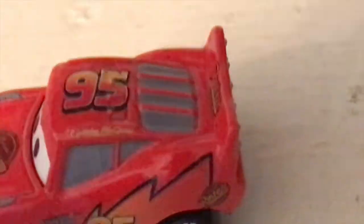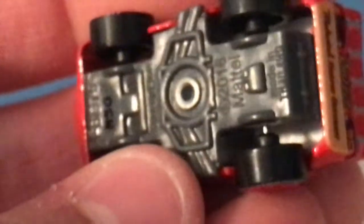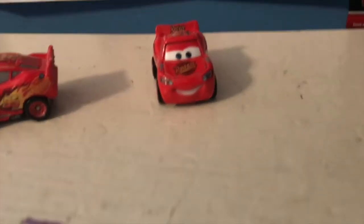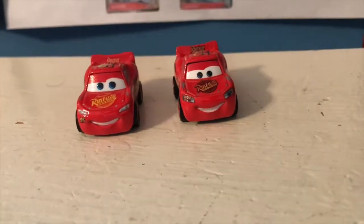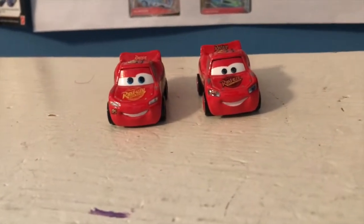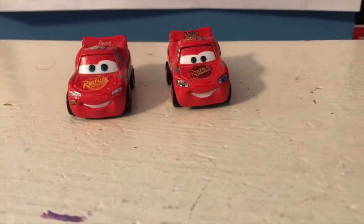Number 95 up top, his signature is there as well, Rust-eze is on his spoiler, and the back has his rookie stripe and Rust-eze Medicated Bumper Ointment across the bottom. This is definitely a car they put a whole lot more effort into than I originally expected. I thought it would be a long time until we got a Cars 1 McQueen, but I'm really happy to have one this soon. I'm really happy with what they did — they made him more than just a repaint of Cars 3 McQueen; they changed up his face and everything.